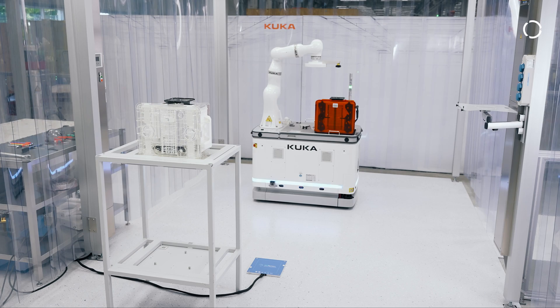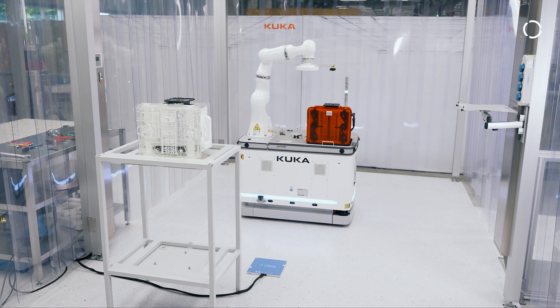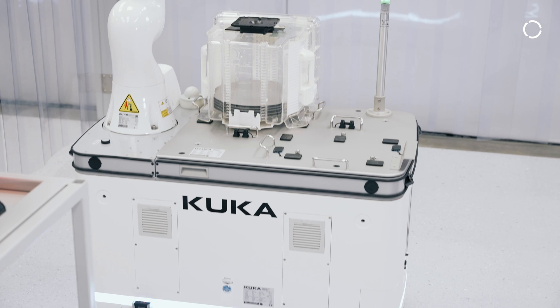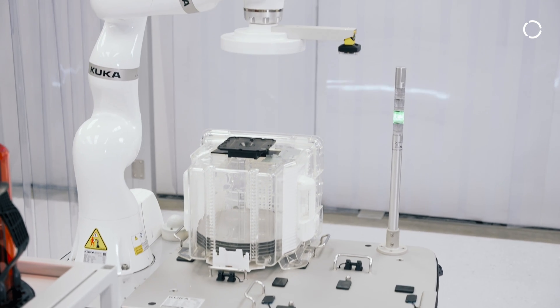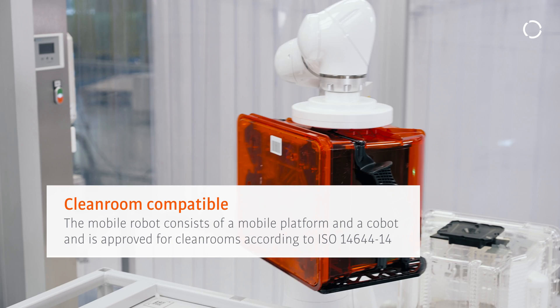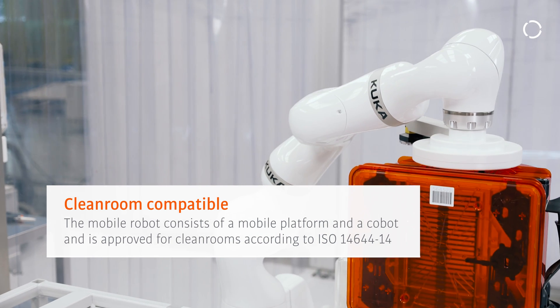The KMR EVA CR is a mobile robot. KMR stands for KUKA Mobile Robot. The system has two major components: the platform itself, which contains the battery and the robot controller, and on top we have the robot, which is a seven-axis cobot. CR stands for clean room, meaning the robot complies with ISO 14644-1.